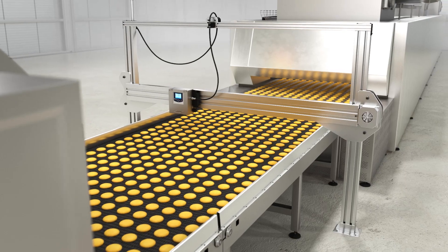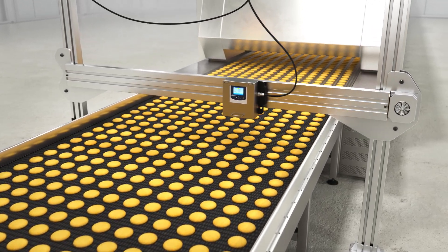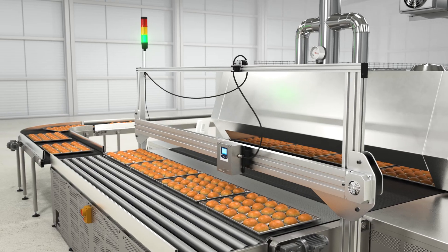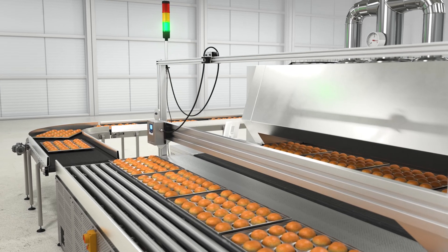This allows operators to make necessary process corrections before a fail condition. The SpectraTrend HT knows when a sample is present and only reports measurement data for sample measurements, not data from gaps or conveyor belts, so data results are never erroneous.